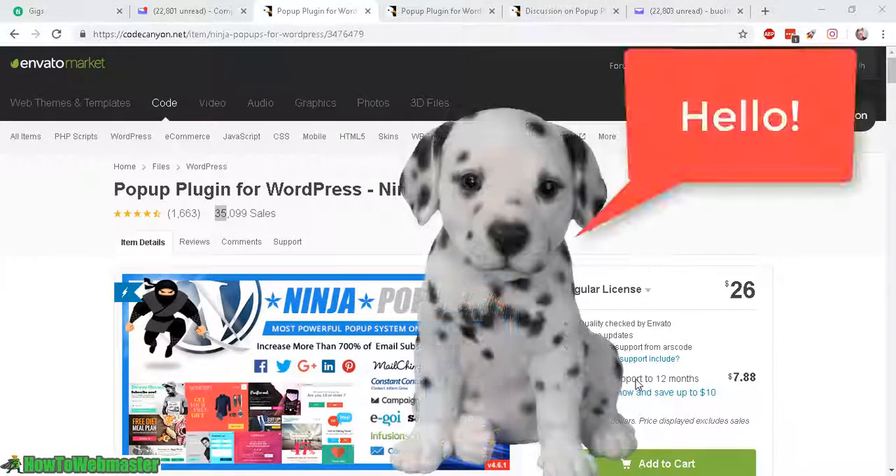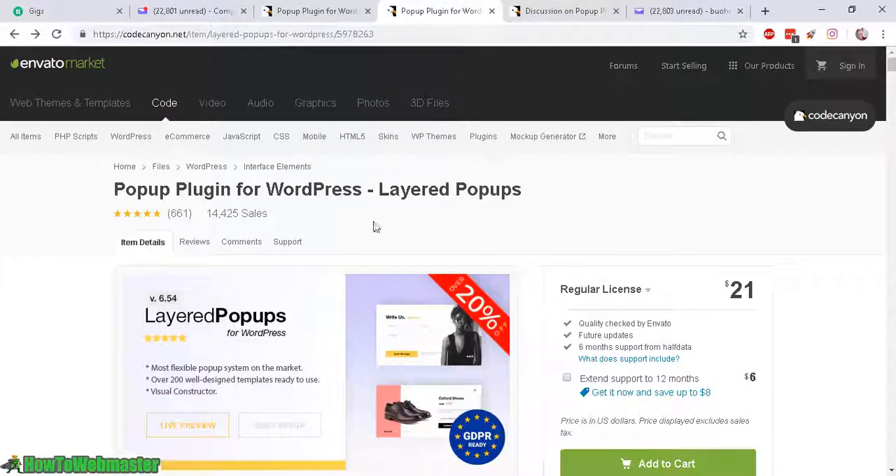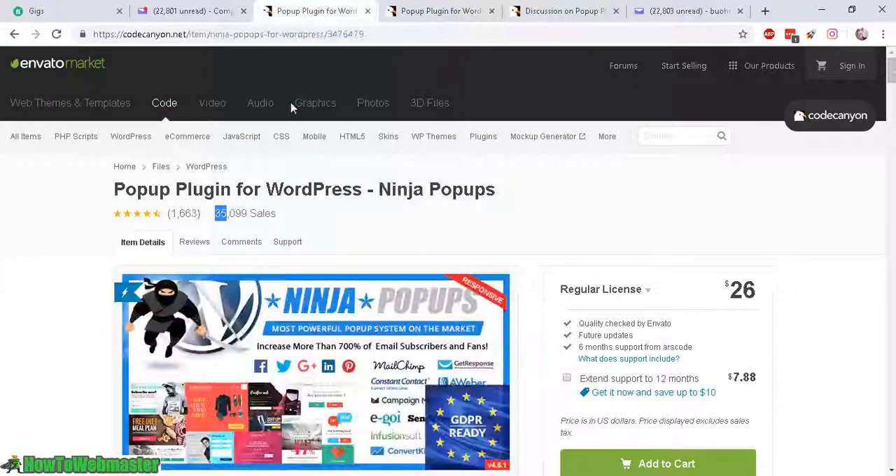Hello marketers, my name is Leon from HowToWebmaster and today I am comparing Ninja Pop-Ups with Layered Pop-Ups. Which one is the best? These are the top two highest selling pop-up plugins currently at CodeCanyon.